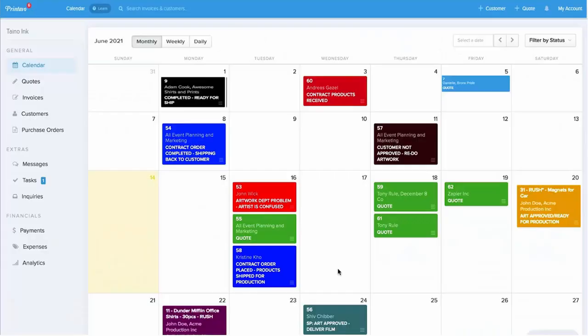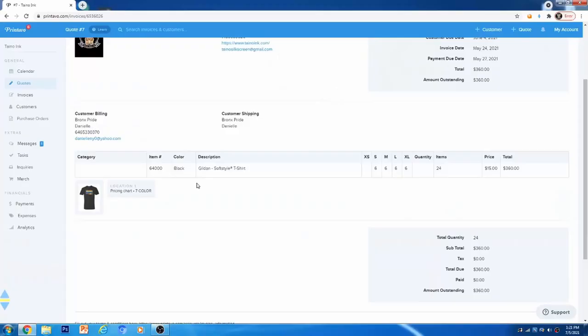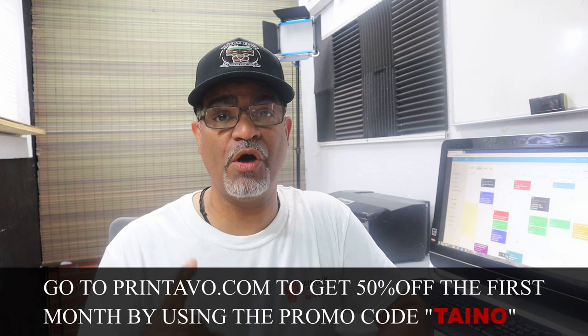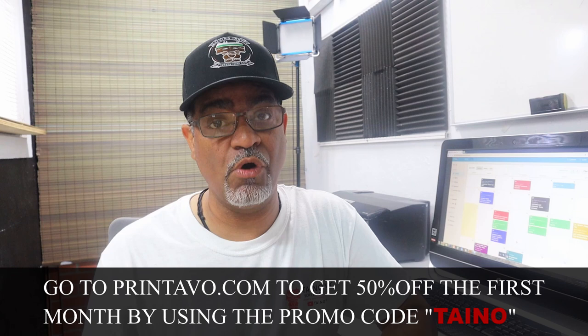Before we get to the story, I want to tell you about today's sponsor: Printable. Printable is a cloud-based management software that helps you manage orders, handle scheduling, automation, and online stores — whether you're a small or big print shop. I put Printable to the test last month with so many orders. My wife didn't have to keep calling me about emails. You know what art is approved, who accepted the quote, who made payments, and what order is next. Go to printable.com and use promo code TAINO for 50% off the first month.